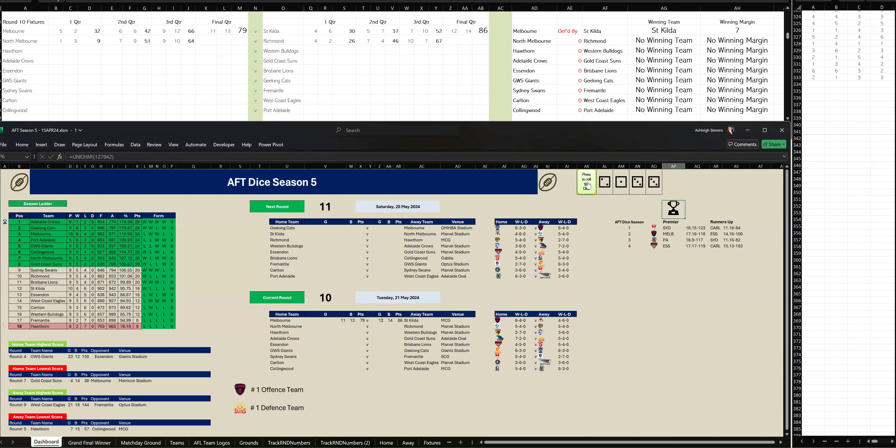Third quarter: Richmond have kicked three goals, three to North Melbourne two goals, one. At three-quarter time, Richmond are up by three points. This is going to be a close one. Let's go to the last quarter to see who wins.